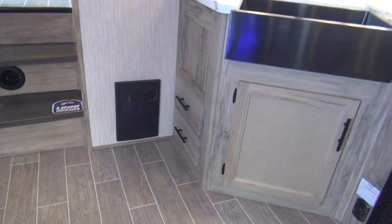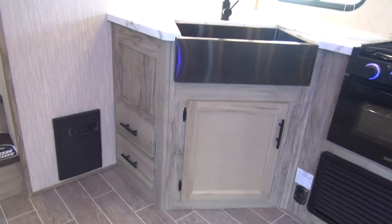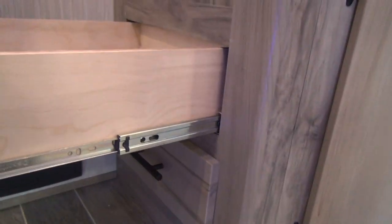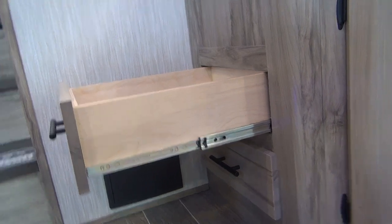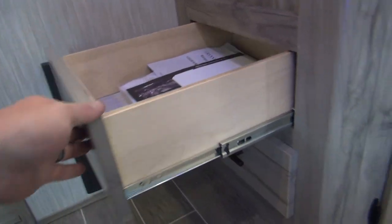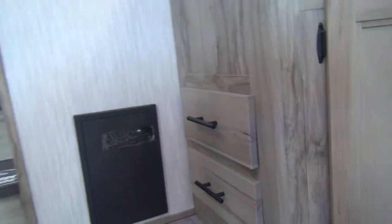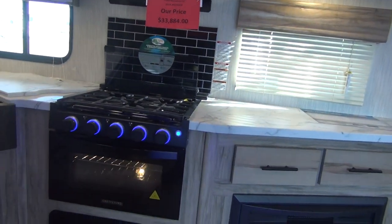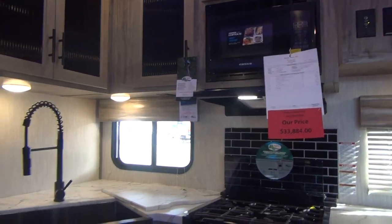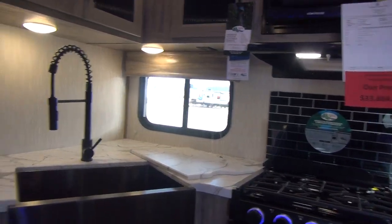Down below the sink, you do have some additional storage — two drawers plus a storage door, and these are full-extension ball-bearing roller guide pullouts with plywood boxes. It's a little unconventional configuration, but you get four full-size drawers in your kitchen plus big overhead cabinets. I think you've got plenty of storage for a unit this size.